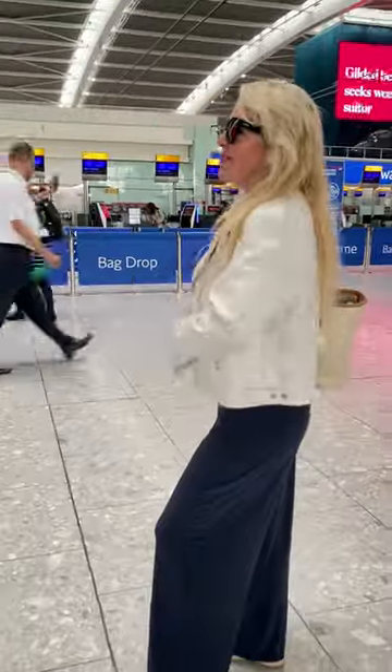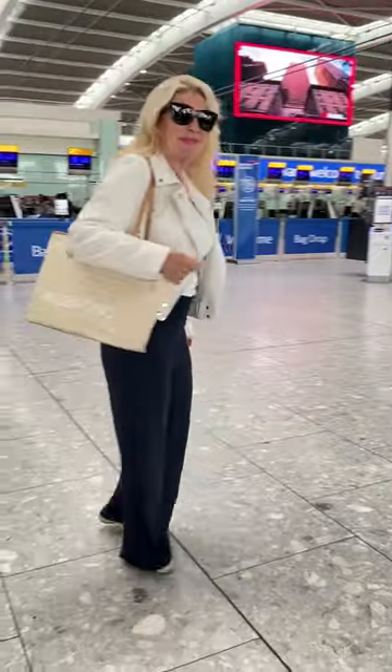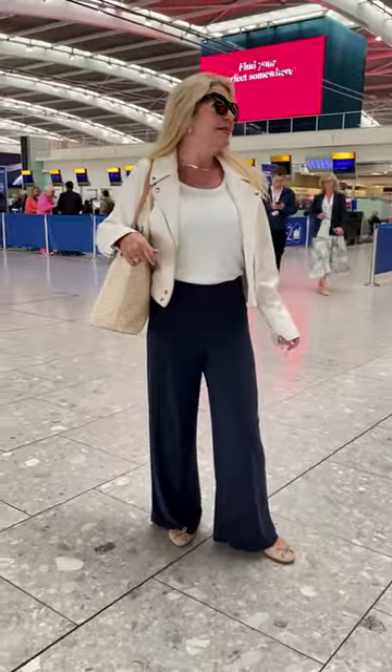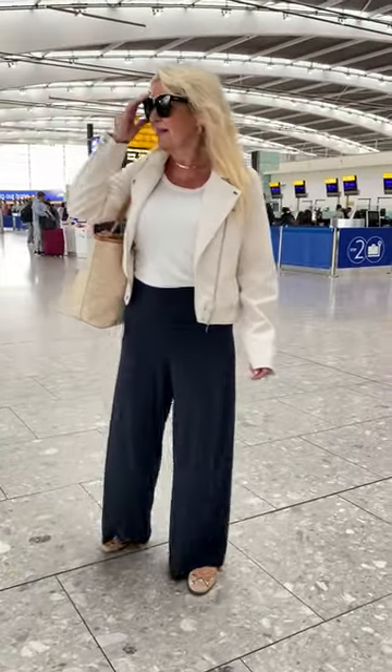Dressing in lightweight layers is the key on flights along with comfort, so I've opted for loose Norma Kamali wide leg jersey stretch pants in midnight colour. The ultimate comfortable travelling pants, they have stylish flow and elegance whilst being non-crease. They are loose in the leg for flexibility but fitted around the waist and bottom for waist definition.